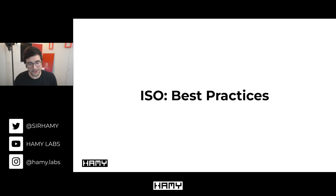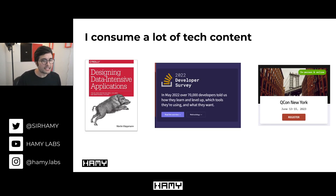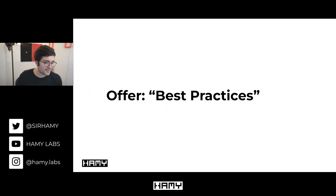As a software engineer I'm often looking for best practices: the best ways to spin up servers, the most scalable software systems, new techniques for shipping code faster and safer. To do this I consume a lot of different tech content — from textbooks to community surveys to conferences — all promising to deliver the latest and greatest best practices.